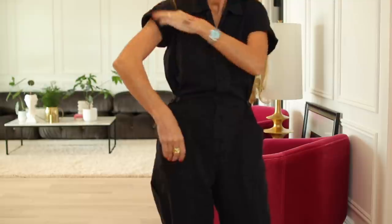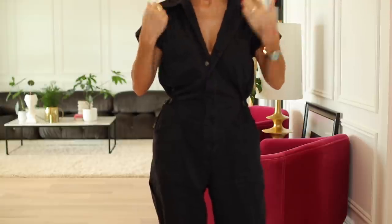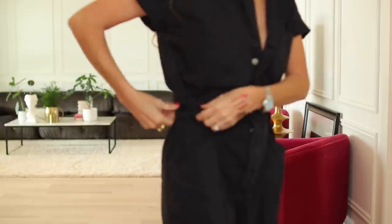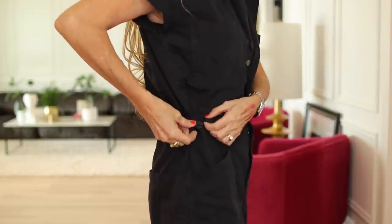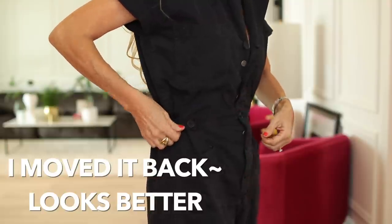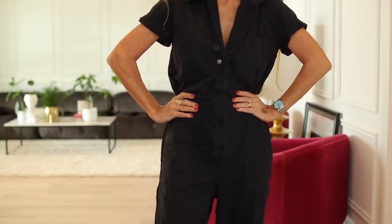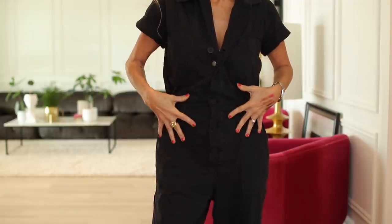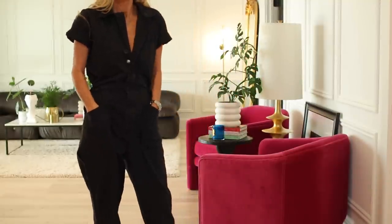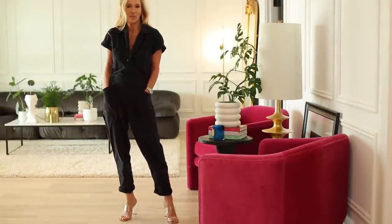The jumpsuit came with the sleeves already rolled up so I'm leaving them like that. It really buttons but it also has snaps so you can wear it open or maybe one button down — there's a snap inside that keeps it closed. It's got three buttons and I tightened it to the tightest one to give me a waist. You could also put a really fabulous belt with it — silver, gold, rhinestone, anything. I love a jumpsuit, and this feels like something different for me.